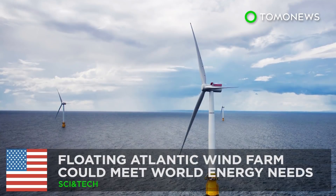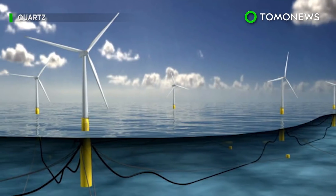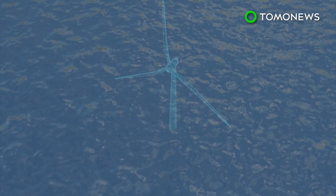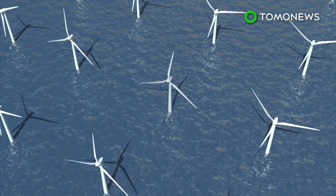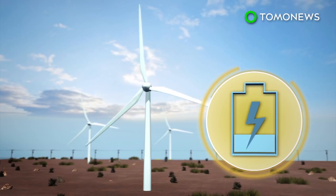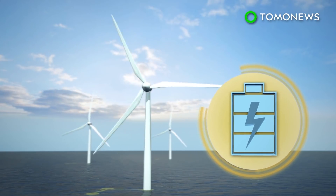A floating Atlantic wind farm could meet the world's energy needs. According to a new study, building a deep-sea wind farm the size of India that stretches across the North Atlantic could meet the whole world's power needs. Land-based wind farms can produce around 1.5 watts per square meter, while a wind farm in the Atlantic would be able to generate 6 watts per square meter.